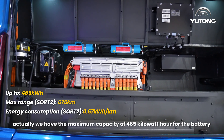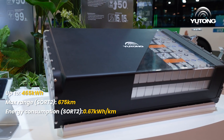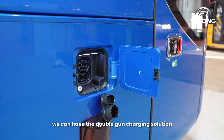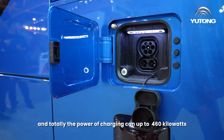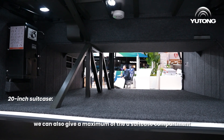For this bus, we have a maximum battery capacity of 465 kilowatt-hours. We also have an advantage in charging — we can have a double gun charging solution, and the total charging power can reach up to 460 kilowatts.